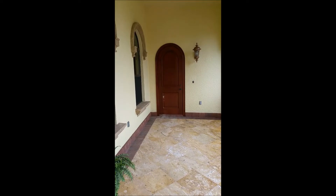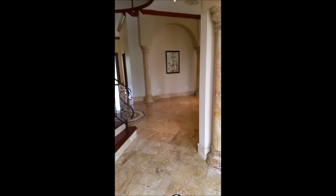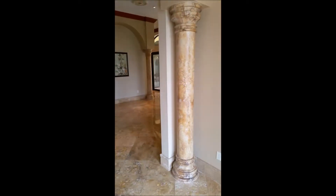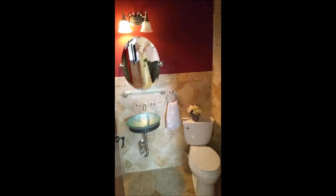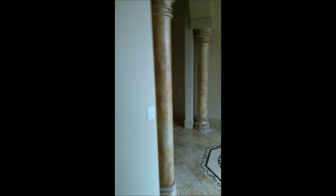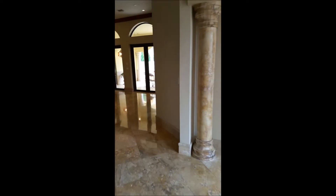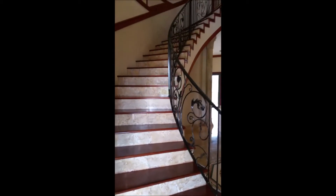There's another entrance to the home that goes over to the second master suite. There are actually two — one on the first floor, one on the second. Over here to our left is one of our guest bathrooms, and of course the beautiful stairwell leading upstairs.